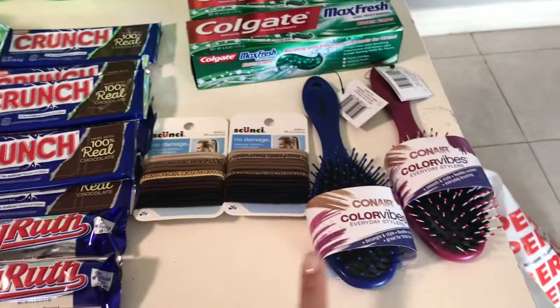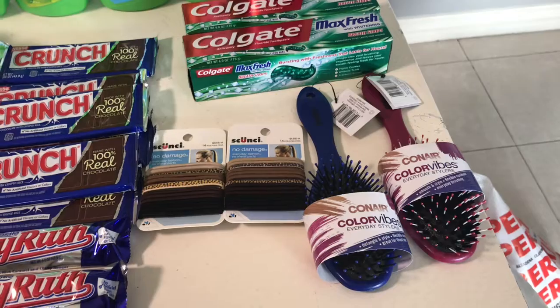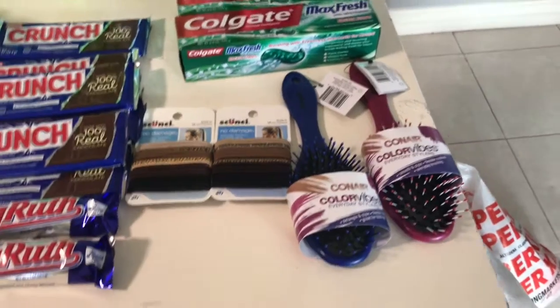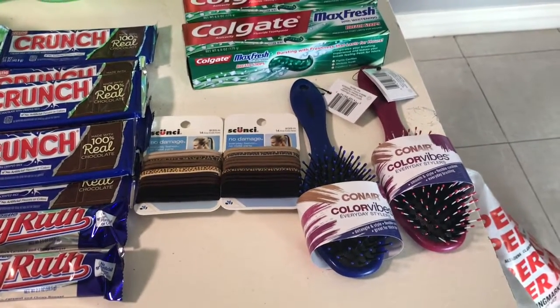The other deal I did was on the Con Air — they are three dollars and you get three dollars in bonus cash back. You can do that deal twice, so I did two on each card. The combs have a normal price of three dollars and ninety-nine cents, and they come up at the sale price of three dollars.